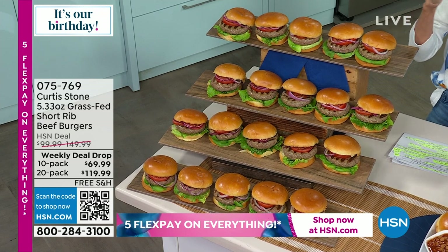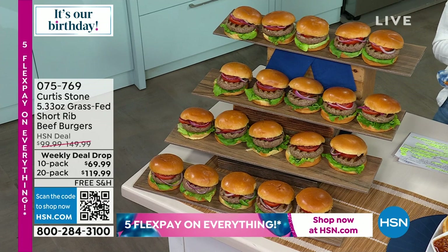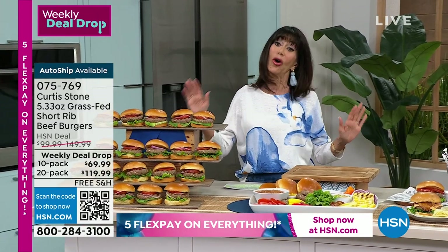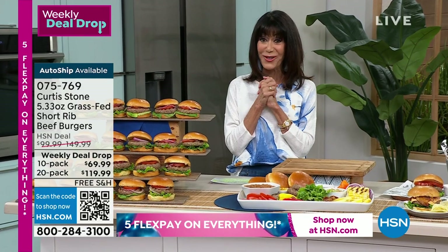Grass fed, antibiotic and steroid free — all of it. We even have auto ship on these as well. You can see your two different options on the screen. A 30-day return policy also goes along with all of the food. Stay tuned for that.